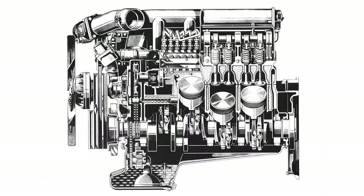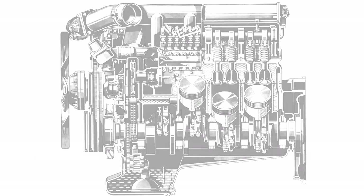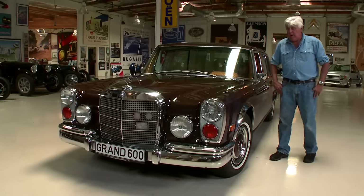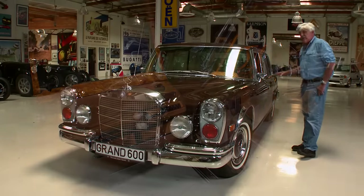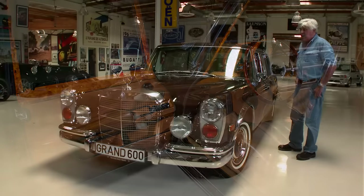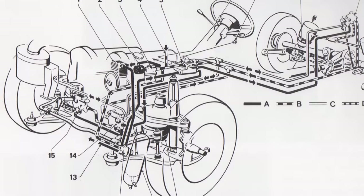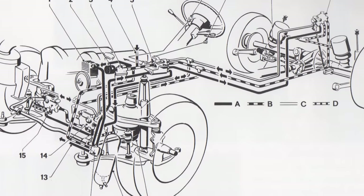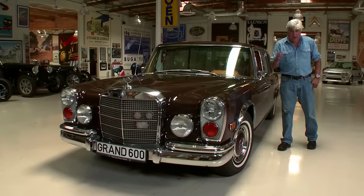It has a 6.3 V8, 300 horsepower, with a top speed of a little over 130 miles an hour. The car has no electrics — the windows, the seats, the sunroof, the trunk, everything is hydraulic. What that means is you have a pump that pumps hydraulic fluid at 300 pounds per square inch. It is the most complicated car to restore in the world.